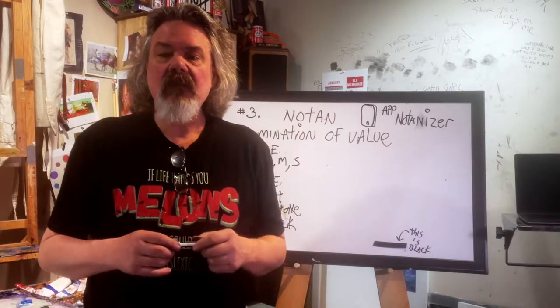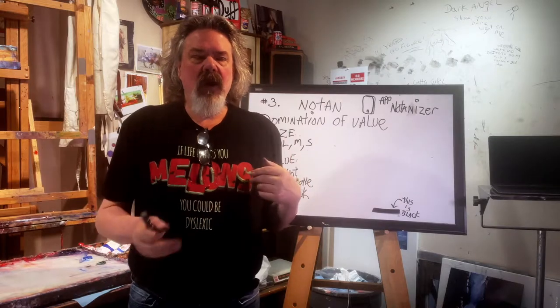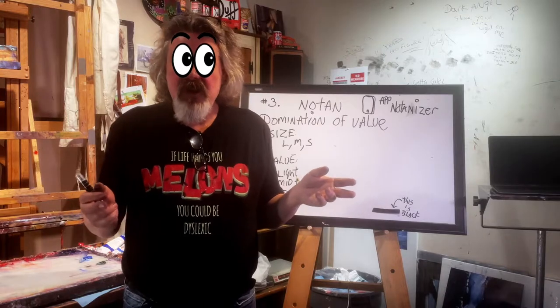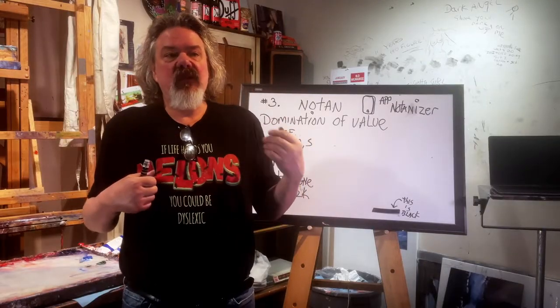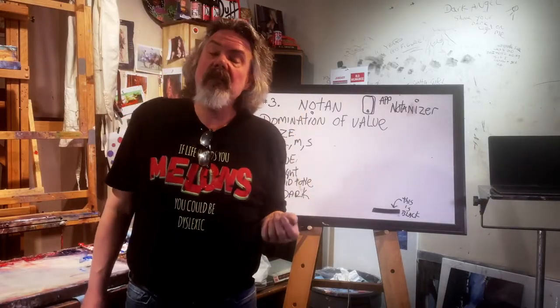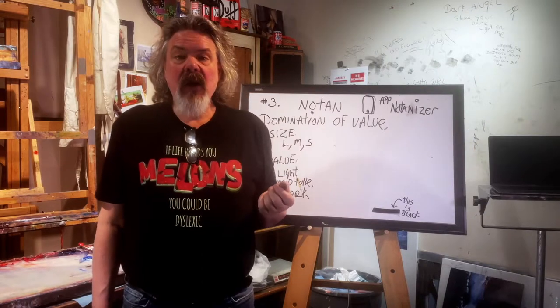Also known as no-tan. No-tan just means what's going on in black and white. We have cones and rods in our eyes — cones see in color, rods see in black and white. I'm not an ophthalmologist, but no-tan is the black and white. We have three times as many black and white receptors in our eyes as color receptors. We see in black and white far before we ever see in color.